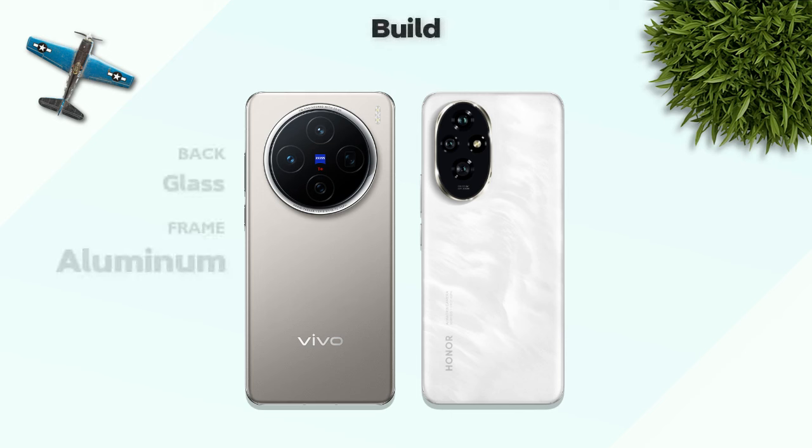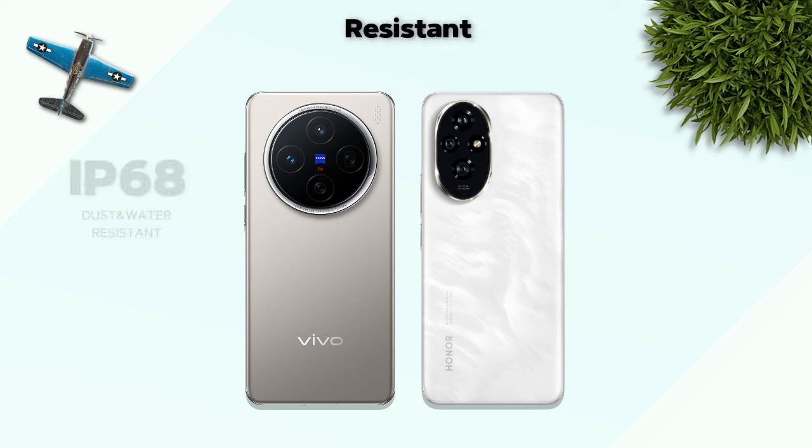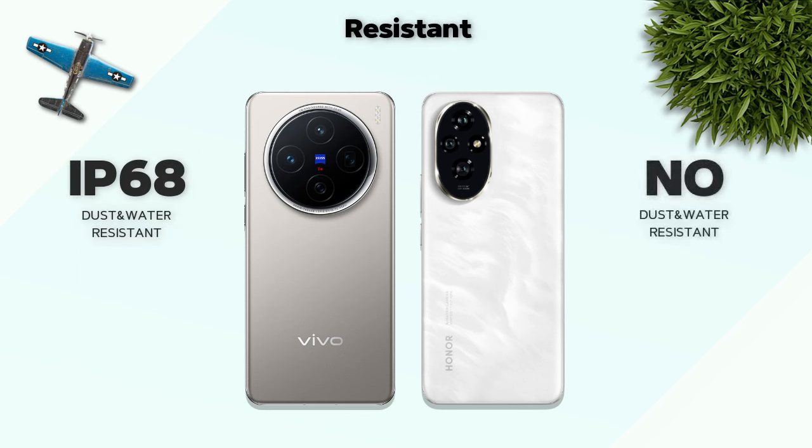Build quality: glass back and aluminum frame. Better resistance with IP68.